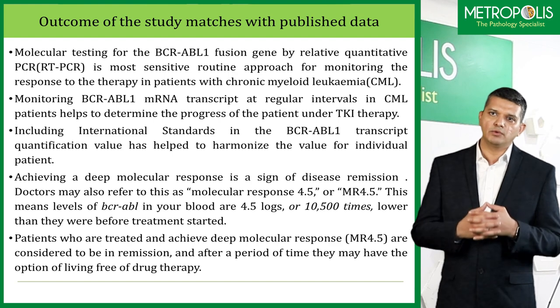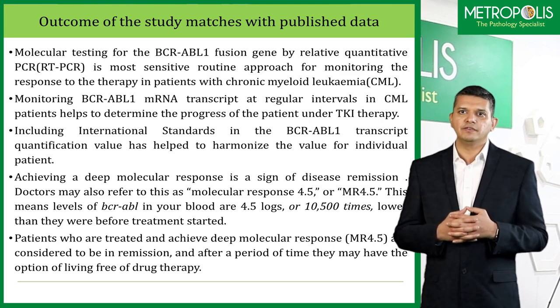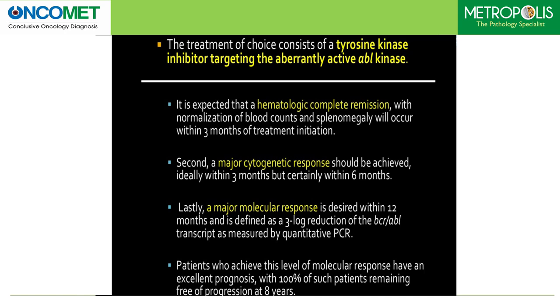Patients who are treated and achieve deep molecular response MR4.5 are considered to be in remission, and after a period of time they may have the option of living free of drug therapy. The main stage of treatment currently consists of tyrosine kinase inhibitors targeting the aberrantly active ABL kinase. It is expected that hematological complete remission with normalization of blood counts and splenomegaly will occur within 3 months of treatment initiated. A major cytogenetic response should be achieved ideally within 3 months but certainly within 6 months. A major molecular response is desired within 12 months and is defined as 3 log reductions of BCR-ABL transcripts as measured by quantitative PCR method. Patients who achieve this level of molecular response have an excellent prognosis, with 100% of such patients remaining free of progression at 8 years.